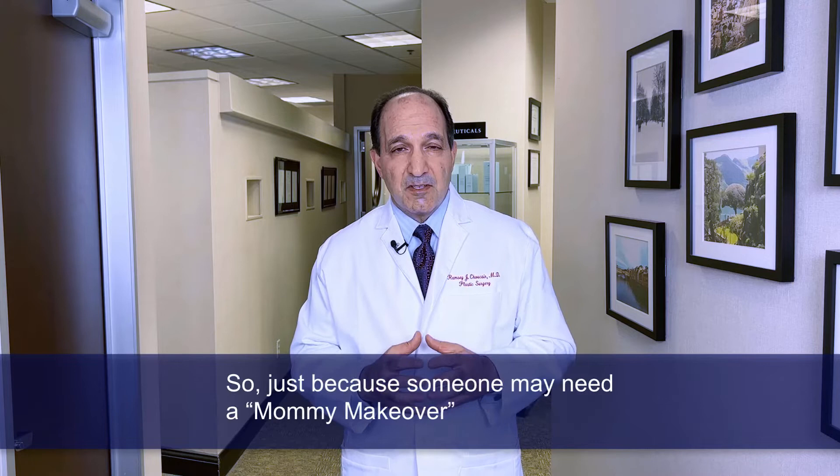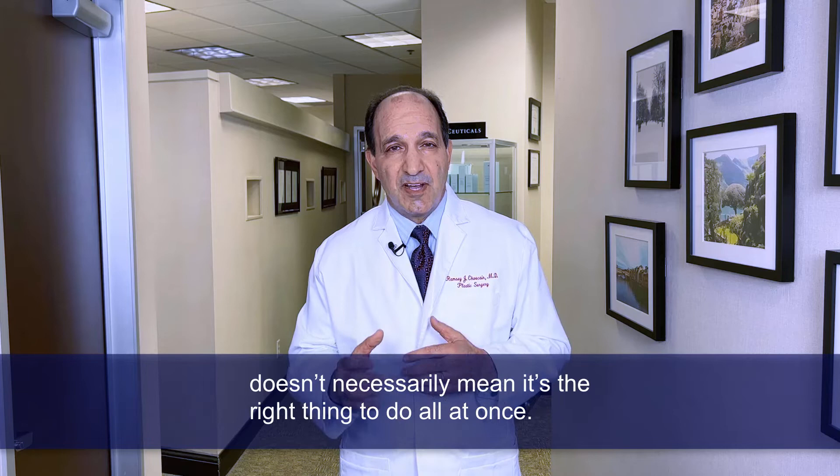Just because someone may need a mommy makeover doesn't necessarily mean it's the right thing to do all at once. In some cases it is.